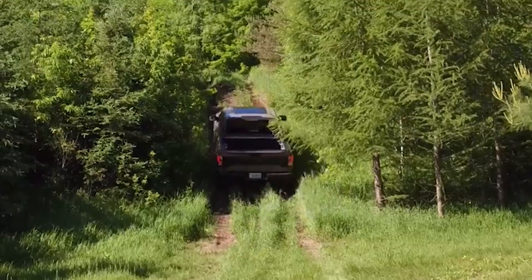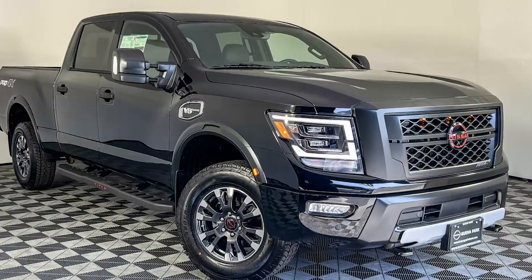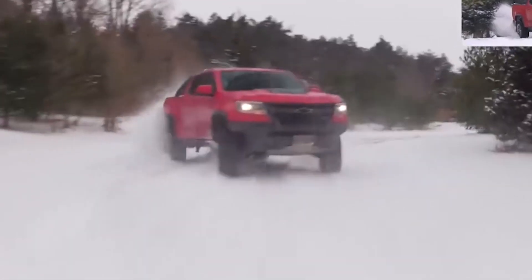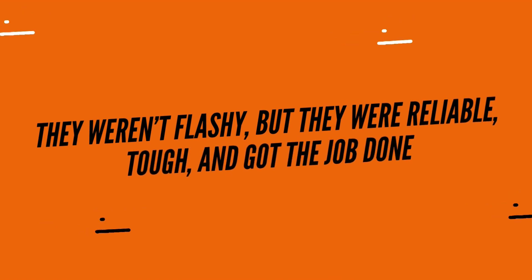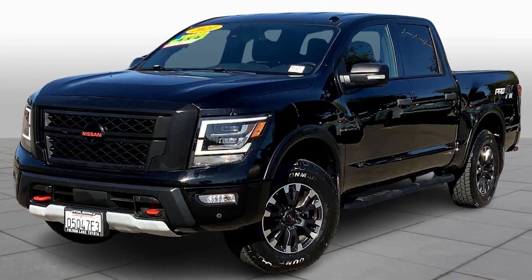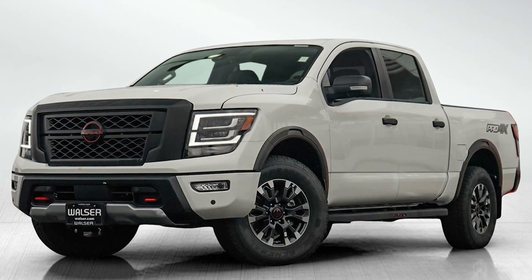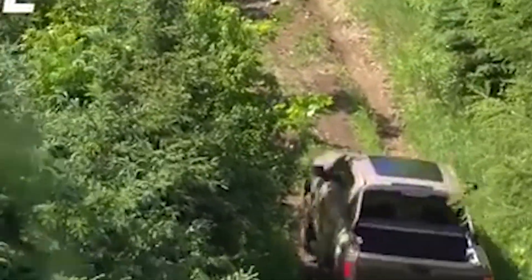Nissan's been in the truck game for decades. If you're into automotive history, you know that their Datsun Nissan pickups played a crucial role in building trust in Japanese vehicles in the US, especially back in the 60s. They weren't flashy, but they were reliable, tough, and got the job done. The King Cab, for example, was one of the first trucks to offer extended seating, laying the foundation for the modern family-friendly trucks we see today. And here we are in 2024 with the Titan Pro 4X, a full-size truck that carries on that legacy.